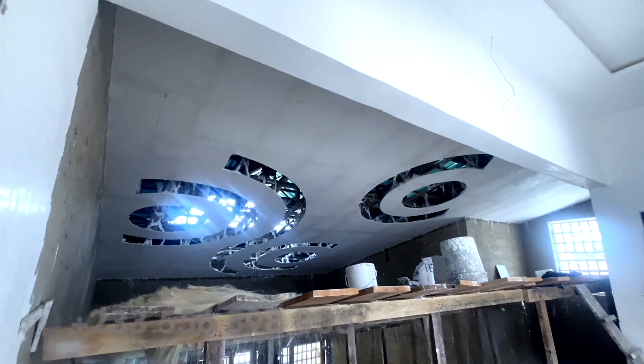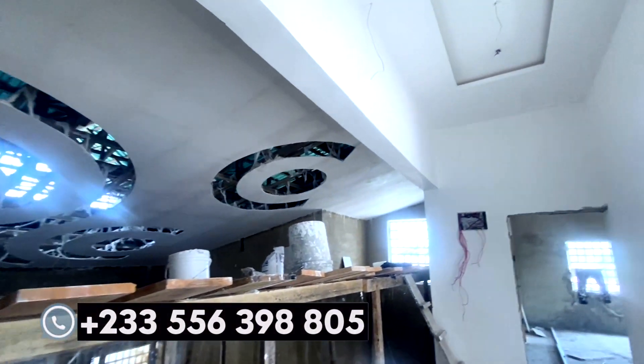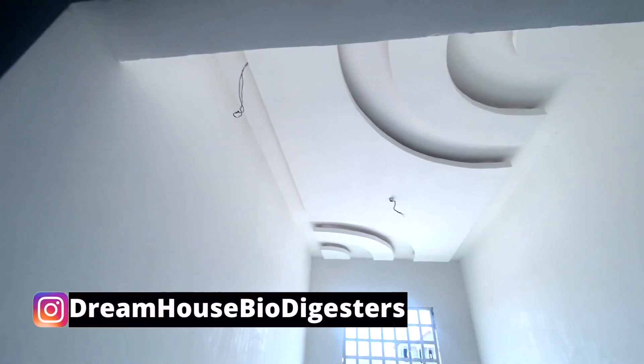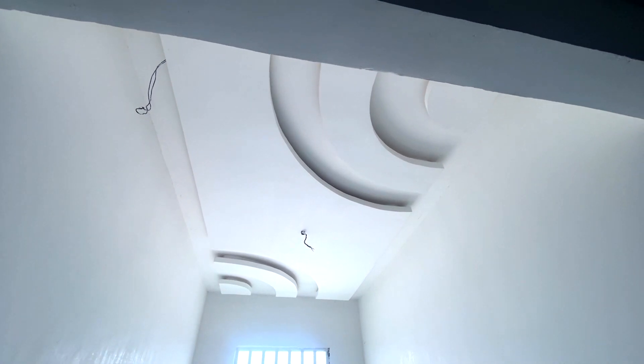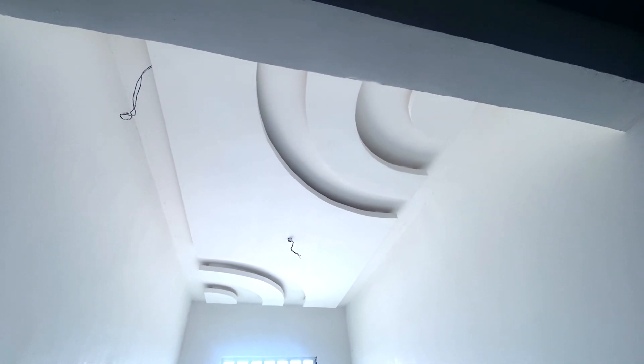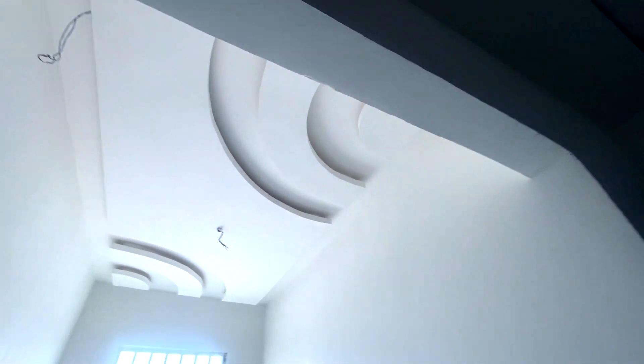If you are interested in popworks, you can get in touch with me on the channel and I will link you up to them. You'll be fine with the kind of works you want done for your dream house — in terms of the ceiling works and the puke works.